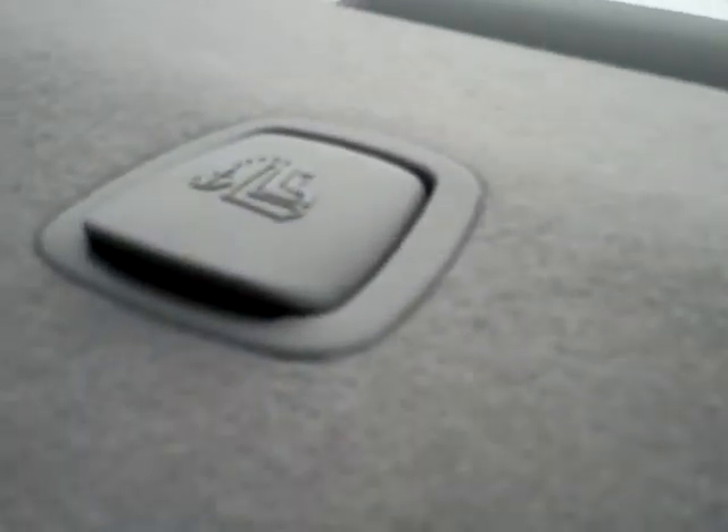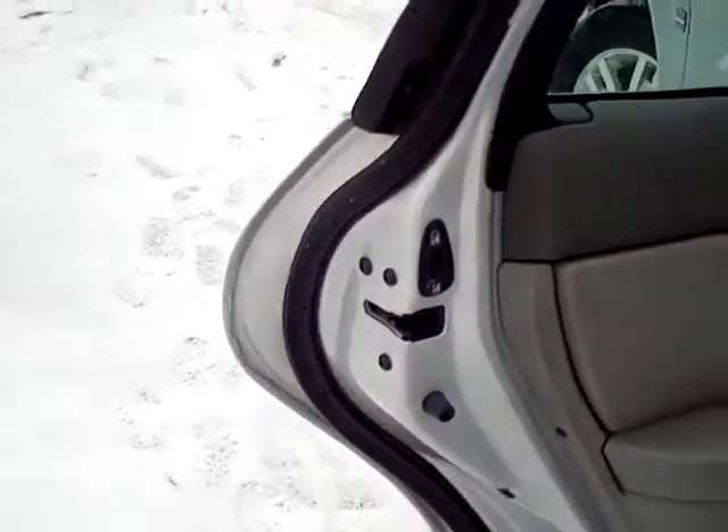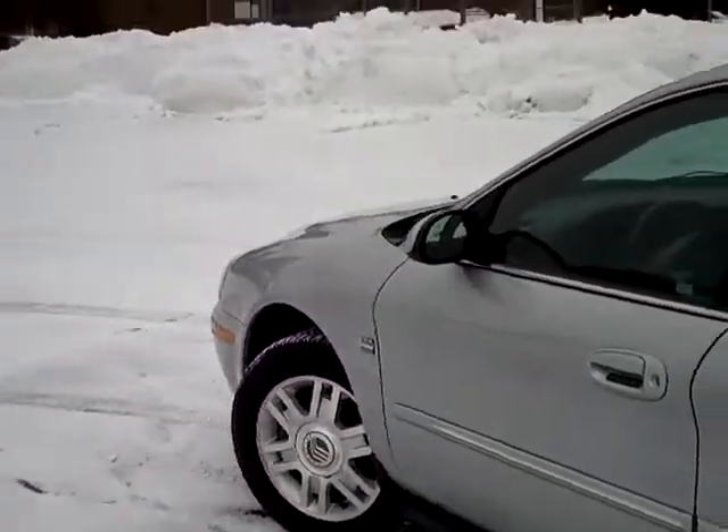It does have the tethering system for the car seats, making sure that they're buckled in correctly. And then, of course, we have the child safety locks, making sure that the little guys in the back that are old enough to open the doors don't.